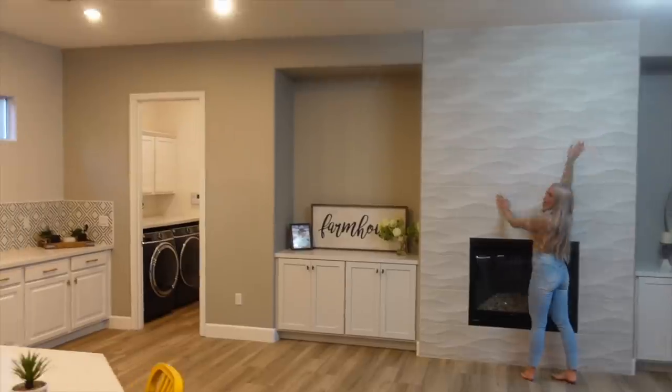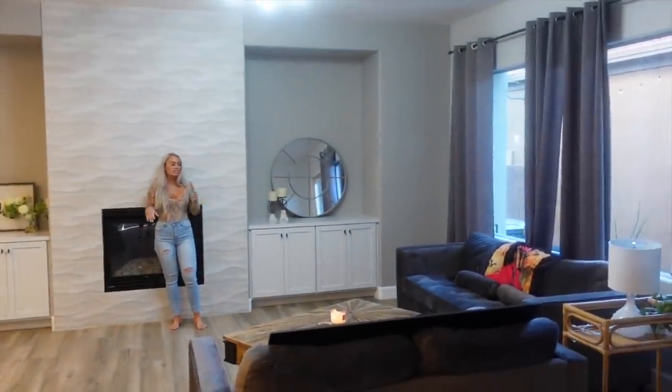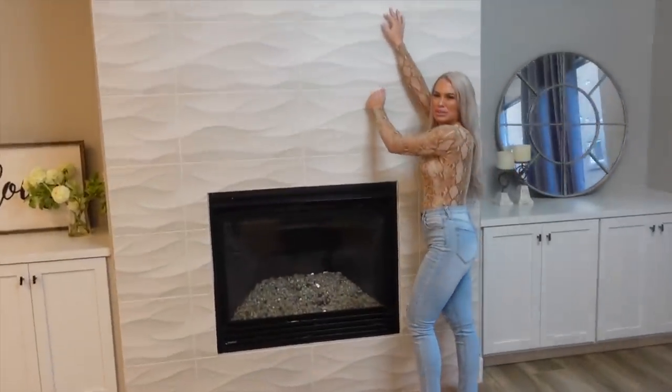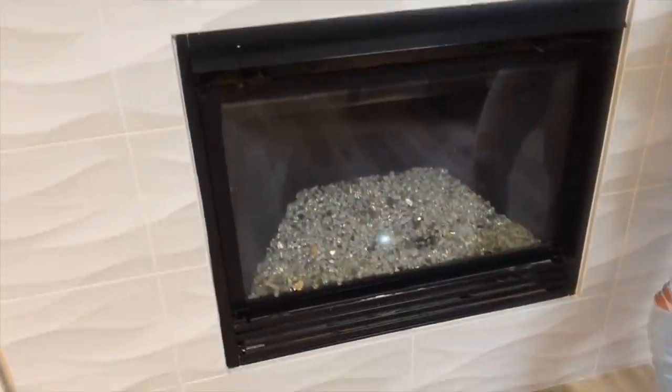This is my favorite part. Derek wants to put a TV here — I do not. So everyone comment below what you guys think. I do not want to put a TV there at all. I think this is such a cool spot. The fireplace is amazing — we drink some wine, sit there, and talk about life goals, relationships, marriage. But where's the video going? I don't know.